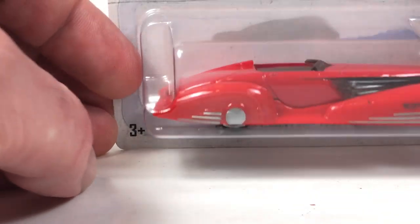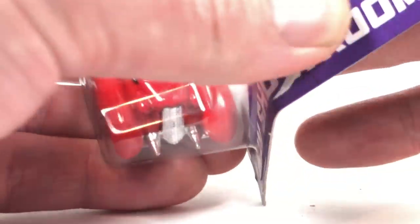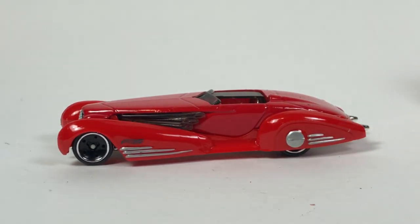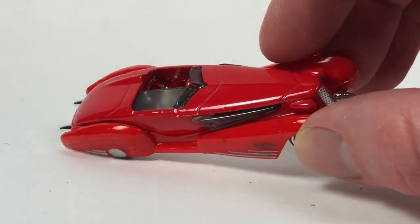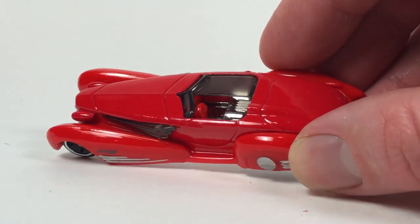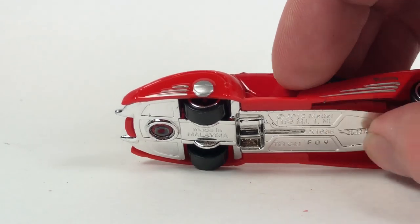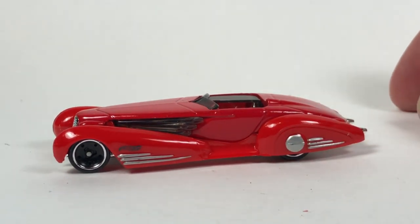Let's take a look at this: the Custom Cadillac Fleetwood. This thing's kind of interesting. This particular one is one of the debut models — 2013. This is another casting that really hasn't been used too much. It's got a pretty cool look to it, kind of an interesting interior made like a one-seater. So this one's metal body, plastic fenders, plastic base, plastic wheels, chrome interior. This one is from 2013; it was also used in the 2014 Road Trippin' series.